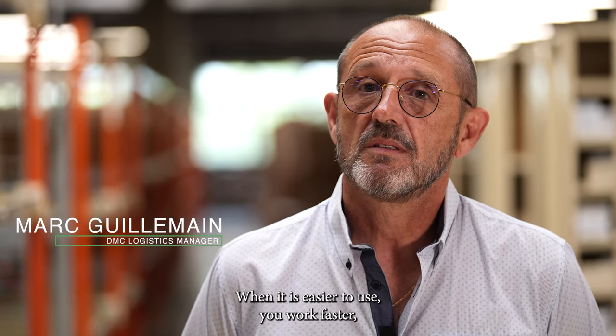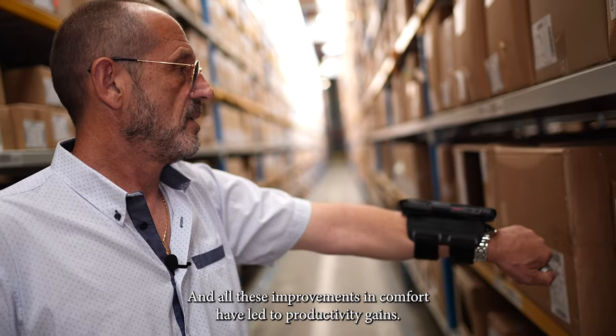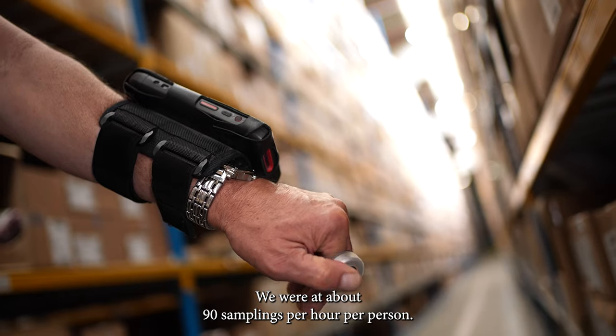When it is easier to use, you work faster and you don't get any more tired. And all of these improvements in comfort have led to productivity gains. We were at about 90 samplings per hour per person.